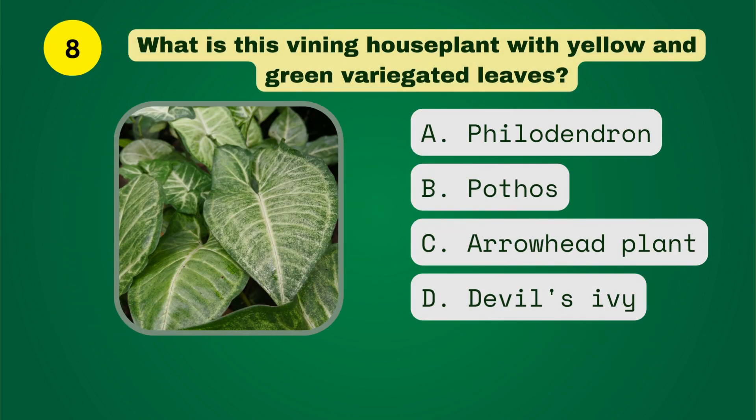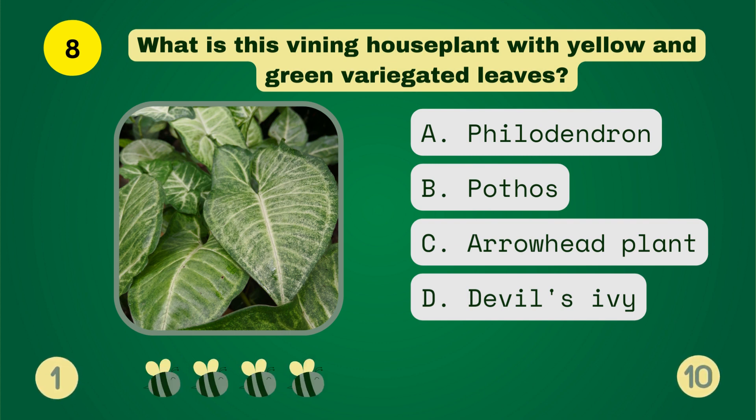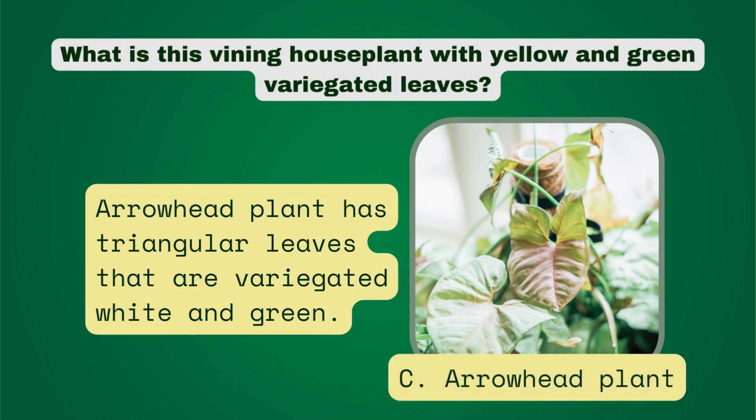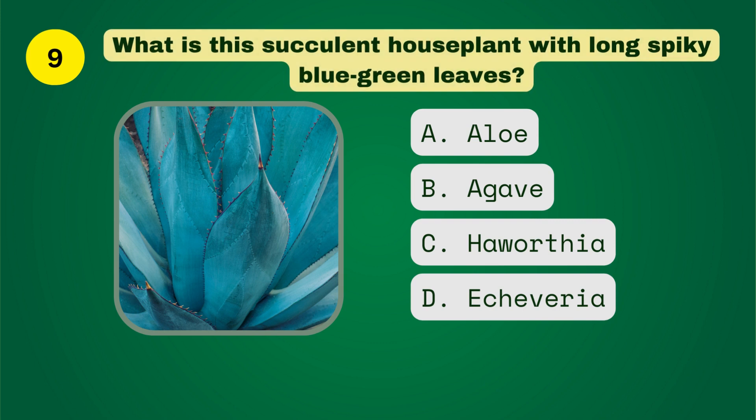What is this fine houseplant with yellow and green berries? What is this succulent houseplant with long spiky blue-green leaves?